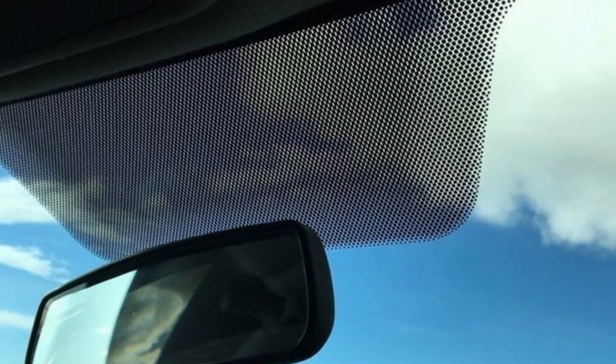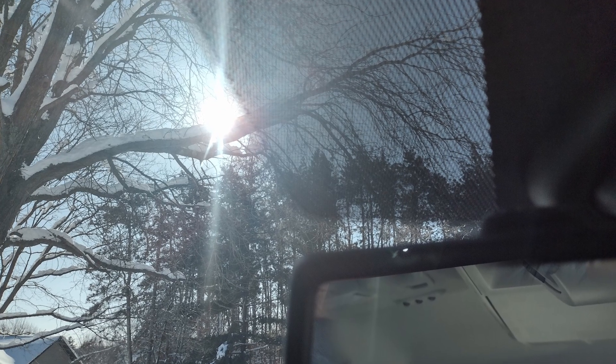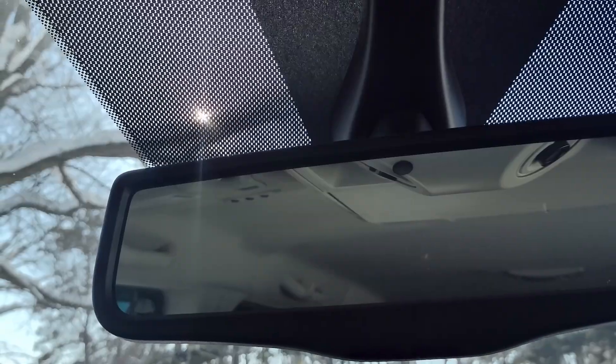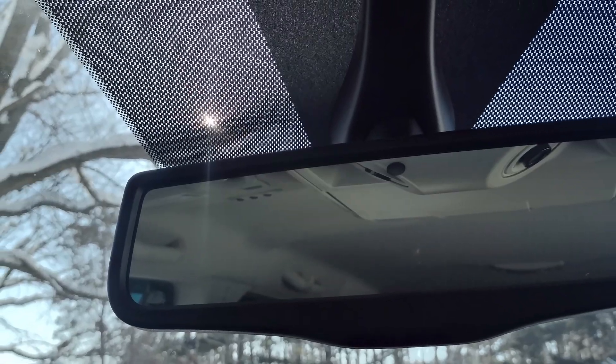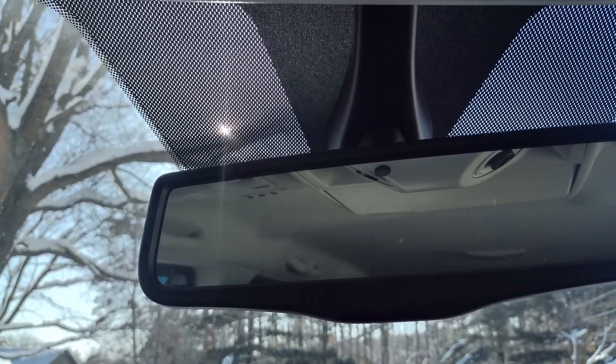Modern cars are gradually adding third visor frit — small bands of darkened glass behind the rear-view mirror — to block the sun in the gap between the two sun visors, improving on the evolution of frit in automotive design over the years. It turns out those small black dots serve an important purpose.